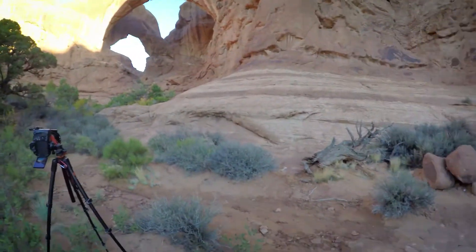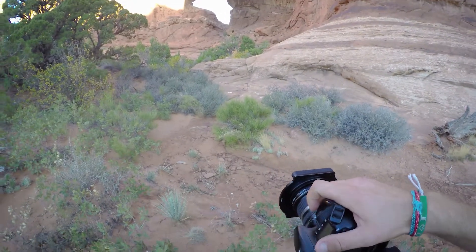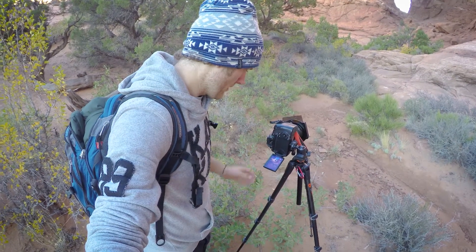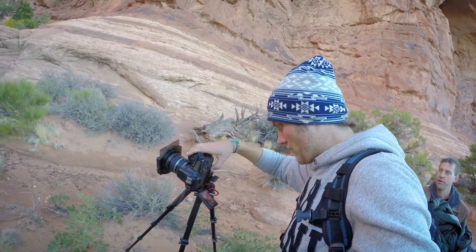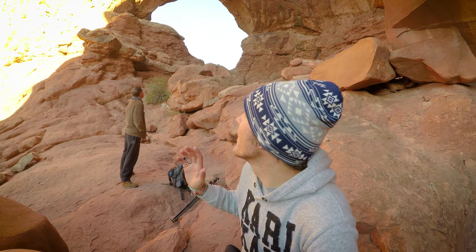Down to double arch now, which is on the other side from north window and turret arch. I'm just following this creek bed up into double arch to see if I can get some nice leading lines up into it. I might put the graduated filter back on, because that sun's quite bright on that rock and I want to recover as many shadows as possible. Now we've come up right under the arch and I'm going to spend some time doing a lot of vertical shooting up. It's pretty impressive how clear the sky is, and just that light breaking through the arch — it looks awesome.